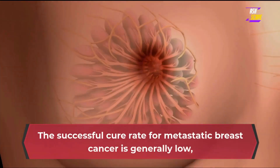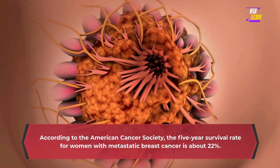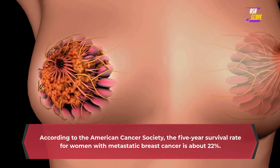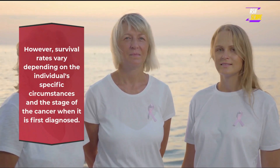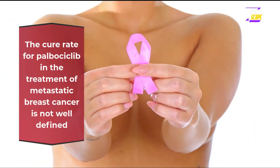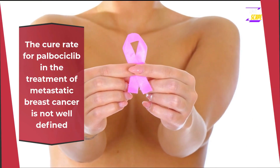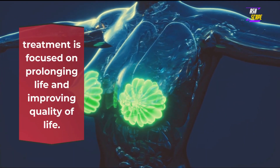The successful cure rate for metastatic breast cancer is generally low, as it has already spread to other parts of the body and is more difficult to treat. According to the American Cancer Society, the 5-year survival rate for women with metastatic breast cancer is about 22%. Survival rates vary depending on the individual's specific circumstances and the stage of the cancer when first diagnosed. The cure rate for palbociclib in the treatment of metastatic breast cancer is not well defined.